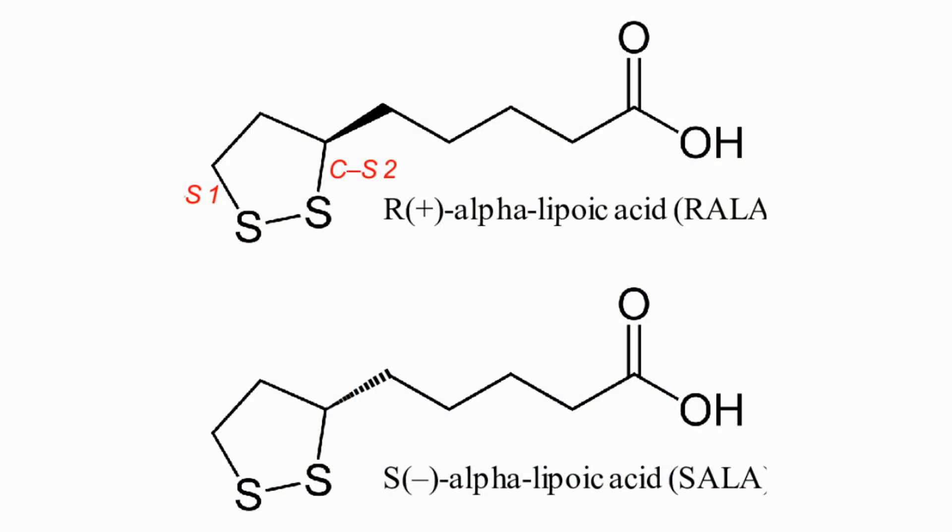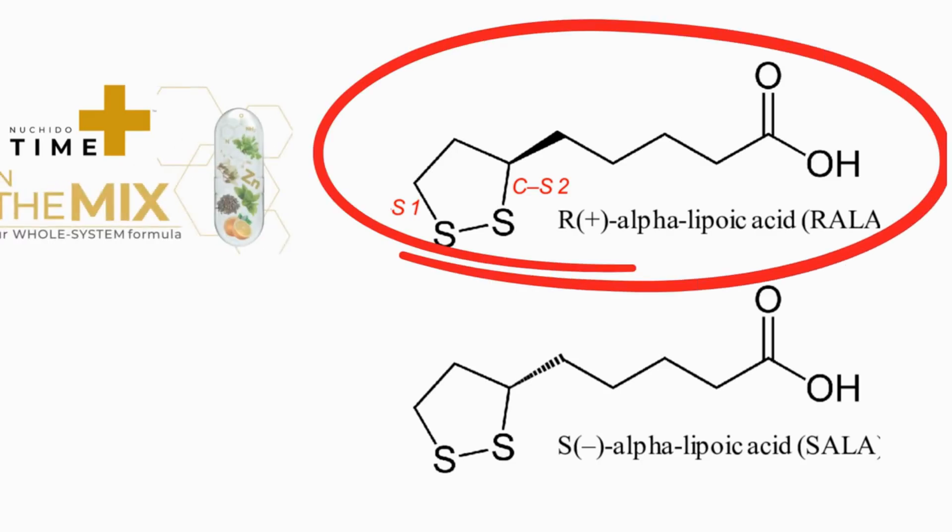ALA is a really interesting molecule — you come across it frequently in the longevity space as an antioxidant. You have to be careful with ALA in terms of which form you use. There are two isomers: an R and an S version. Products quite often contain the S form, which is synthetic, and the data shows it does absolutely nothing in the body. At best you'll get a 50/50 mix of R and S, so you're paying for half that doesn't work. That's why it was important to use only R-ALA — the form that actually works.